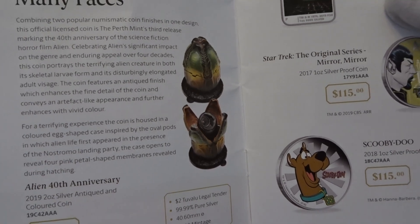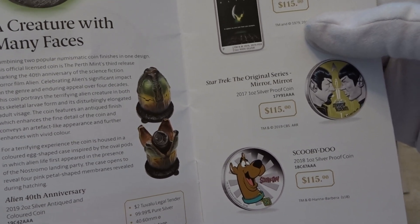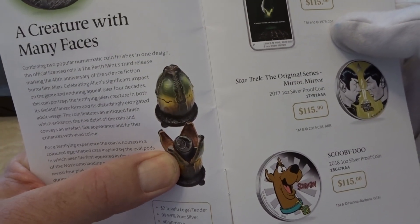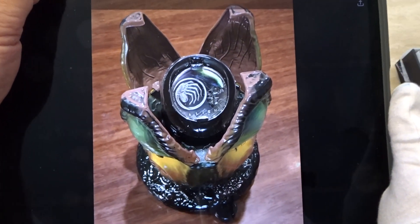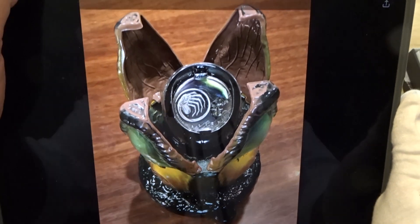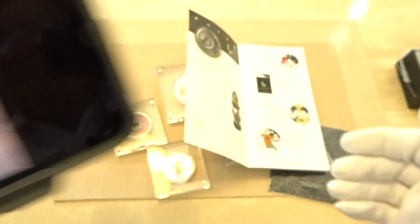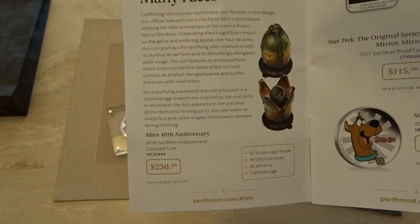I don't want to call it ugly, but it's an unusual looking coin, that's for sure. When it's closed it looks like a four-leafed shape; when you open up the four leaves it exposes the coin inside. I went down to the mint and took a photo of it. I don't know if you think that's attractive or not, but to me it's a weird looking coin, and the coin itself isn't exactly beautiful — well, it's an alien, so I guess it's not supposed to be. It sells for 230 Australian, which is about 190 US dollars for that two-ounce coin. I think I'll be leaving this one.